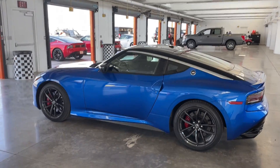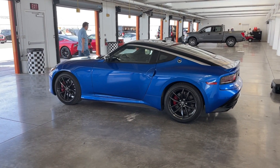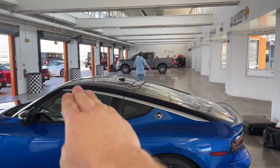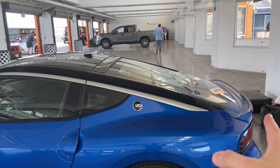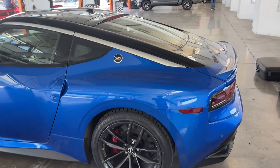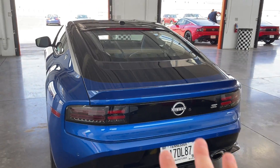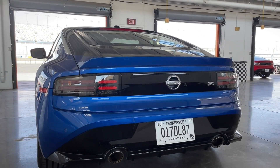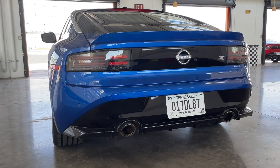They've kept the same basic shape from the 370Z, which is not a bad thing. It's kind of like the old school Corvette — a long hood with the engine at the front and then this really sleek back end that curves down. Again, a lot like past Zs like the 240, 280, even the 300ZX. It is a hatchback too, which I like a lot. And back here you can tell there is inspiration, especially in these tail lights, from the 300ZX — the Z32 model — which is probably my favorite looking Z car that Nissan has ever done.